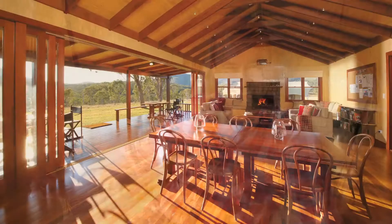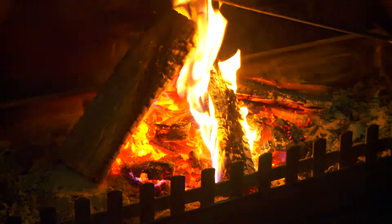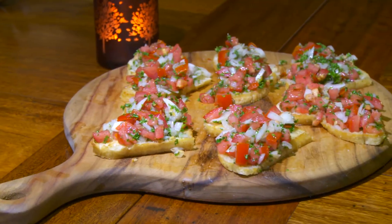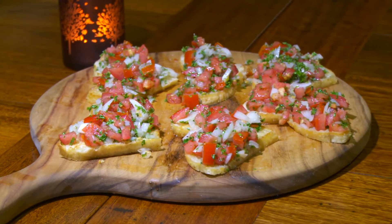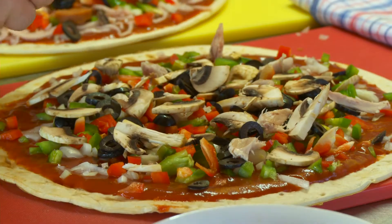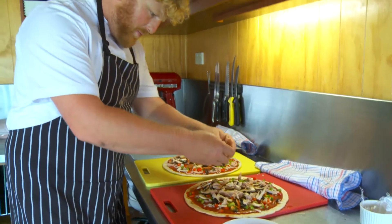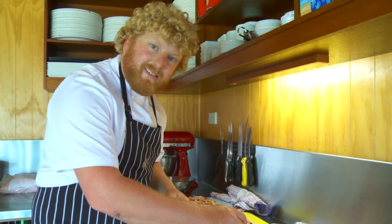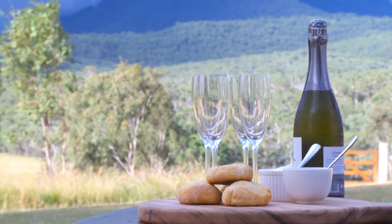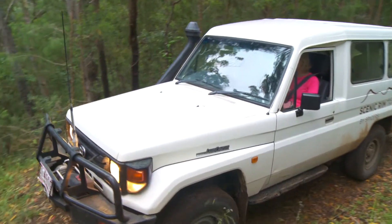The Scenic Rim Trail includes all meals and beverages, which are served in the main lodge at Spicers Canopy with its open fireplace. Meals are shared around the central dining table and the menu is delicious, with lots of hearty home-style favourites. It's the small touches that make this experience so special, like afternoon tea of freshly made scones served with chilled champagne on the trail.